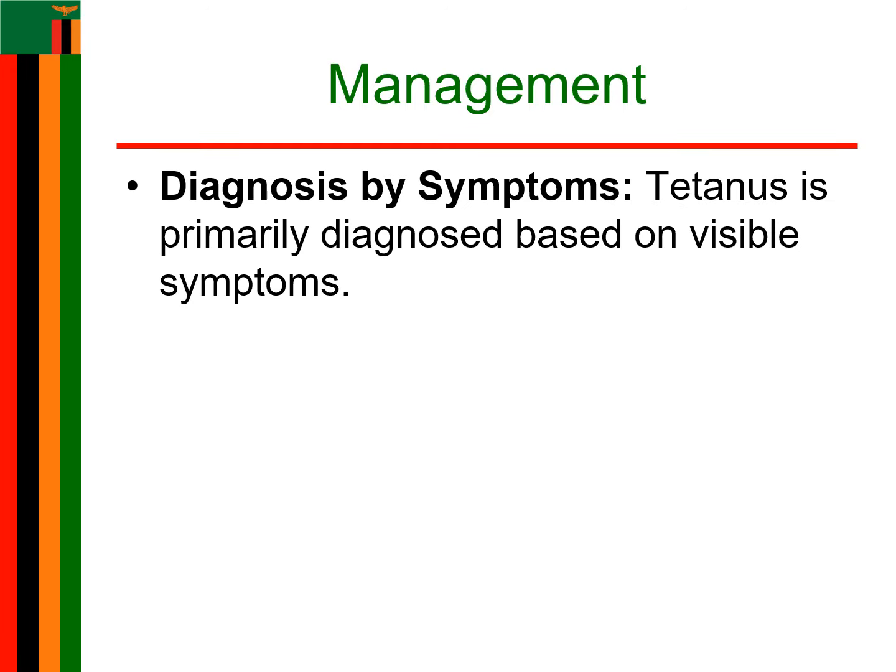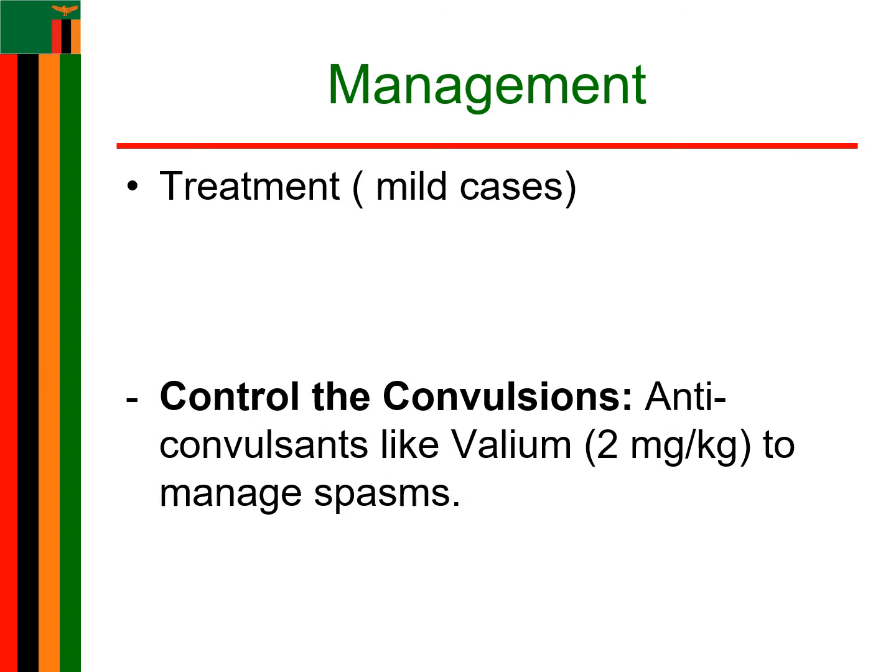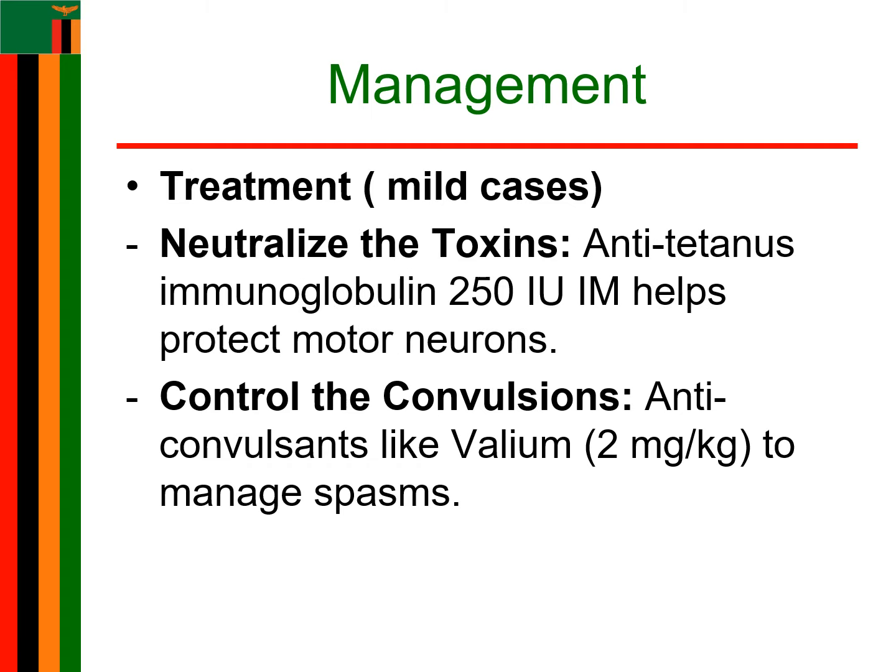Diagnosis is mainly from the clinical presentation of tetanus symptoms. The bacteria can be recovered from the wound in only 30% of cases and can be isolated even in patients who do not have tetanus. For treatment, especially for mild cases, we give antitetanus immunoglobulin 250 international units as a stat dose, administered via IM to neutralize the toxins so that less damage is done to the motor neurons.